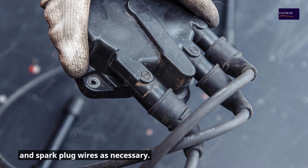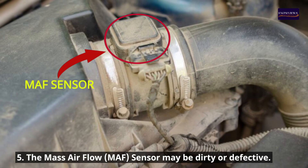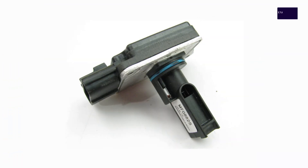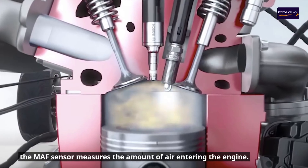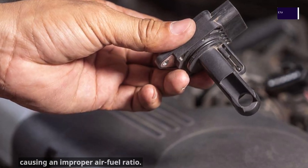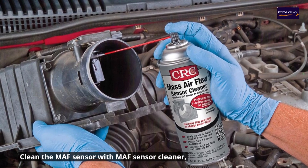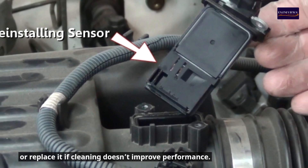5. The mass air flow (MAF) sensor may be dirty or defective. To adjust the fuel mixture, the MAF sensor measures the amount of air entering the engine. A dirty or malfunctioning MAF sensor can provide incorrect readings, causing an improper air-fuel ratio. Clean the MAF sensor with MAF sensor cleaner, or replace it if cleaning doesn't improve performance.